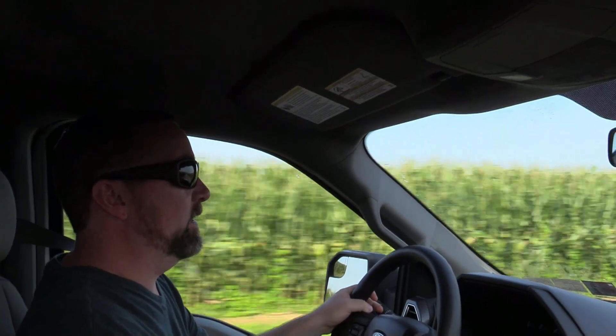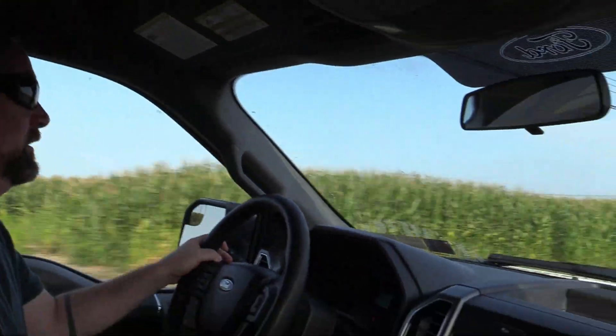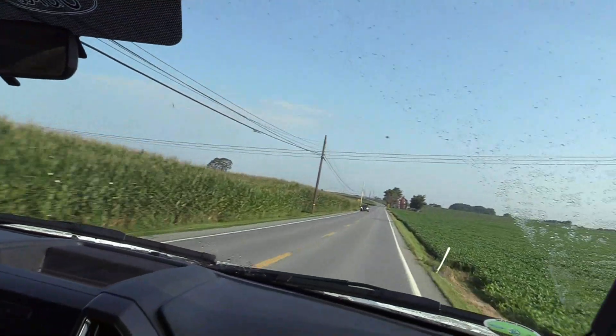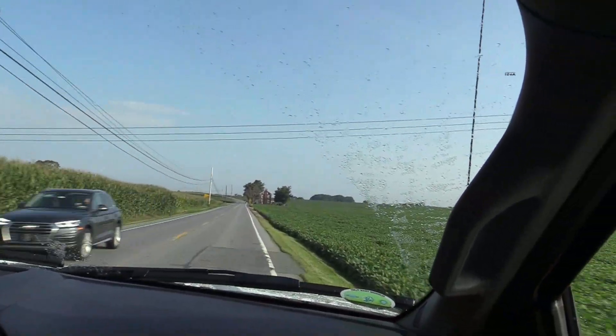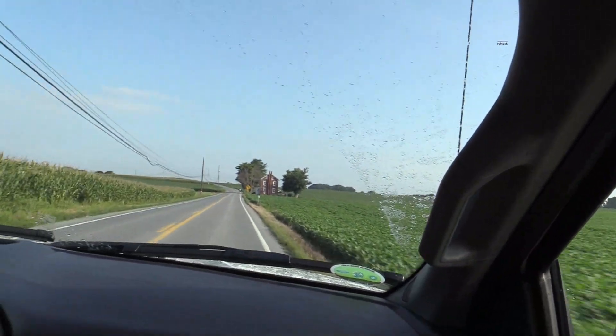We're out early Sunday morning, got the family in the new 2017 F-150 pickup truck, going out for a nice meal at the diner in our local town in southeastern PA. You can see we've got tons and tons of cornfields around us. Plenty of legroom in the new F-150. Got plenty of power — again, this is the 5.0 liter Coyote engine.